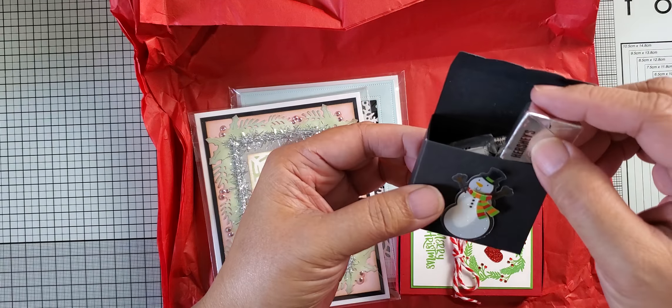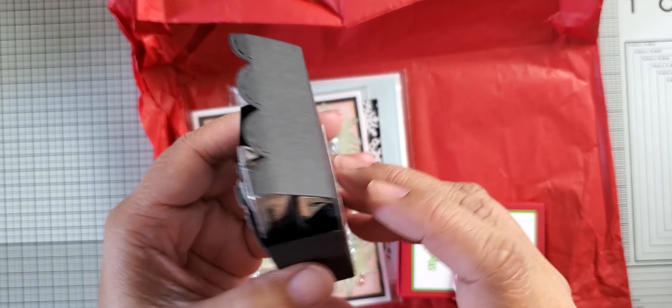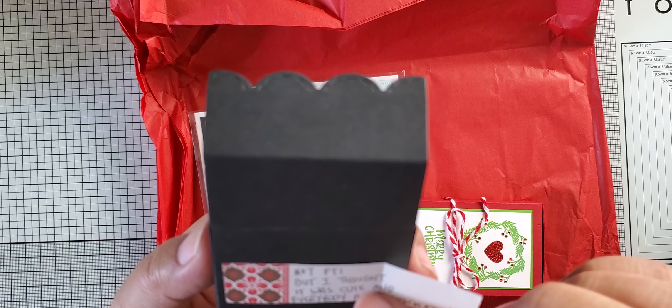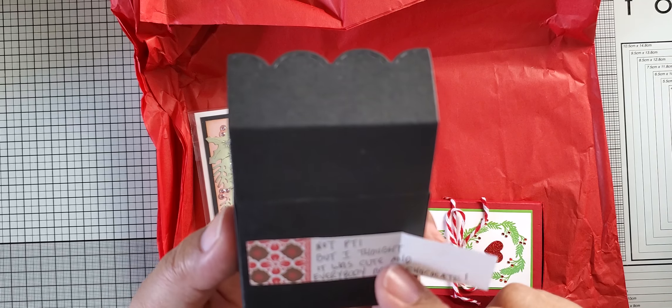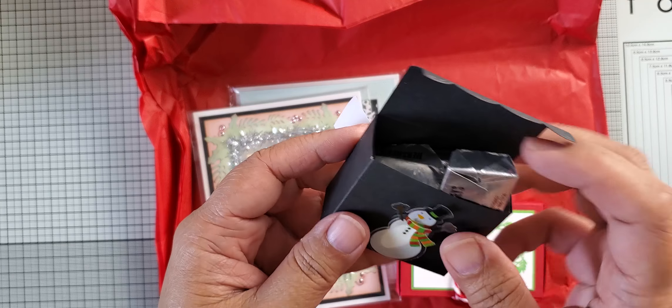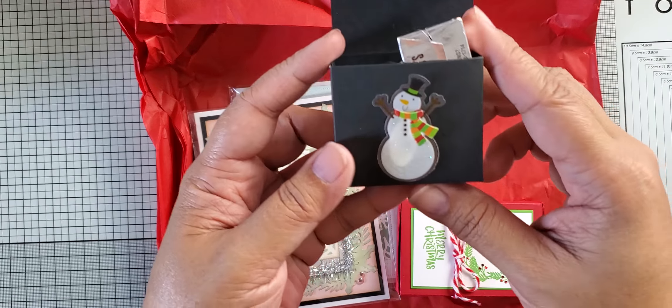I just actually sent mine out. We are in the same state, so it doesn't take long to receive it, so I haven't peeked yet. I just wanted to show you what she created for me, so let me take this out. Oh, this is cute. Mine wasn't packaged this cute, so here's her package.